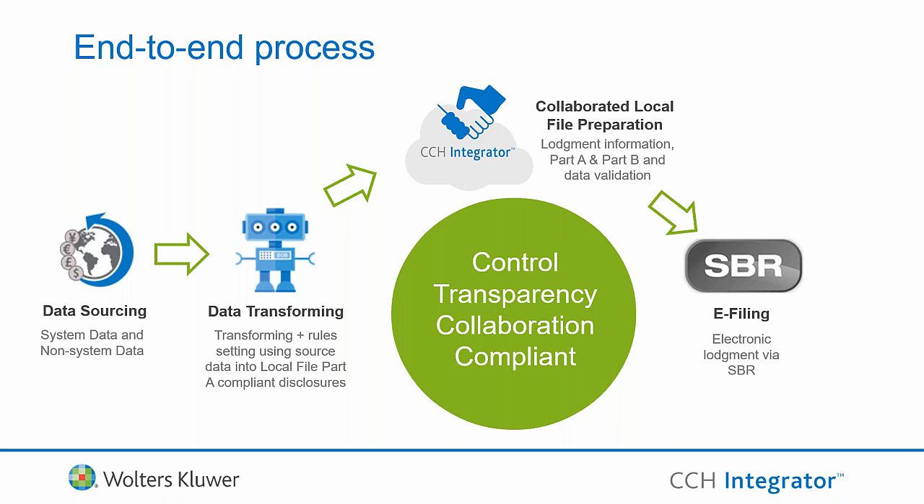Post report data validation, users can lodge the Australian local file report with a click of a button, receiving a successful lodgement receipt for record keeping. The submission is made through SBR software, and after submission you have a clear audit trail of what data was collected, how it was transformed, the additional annotations and attachments, and the final submission. Many corporations have adopted the data transformation component to automate collection and transformation, while others who don't have time this year will do that in year two. Our solution is flexible enough to support either approach.